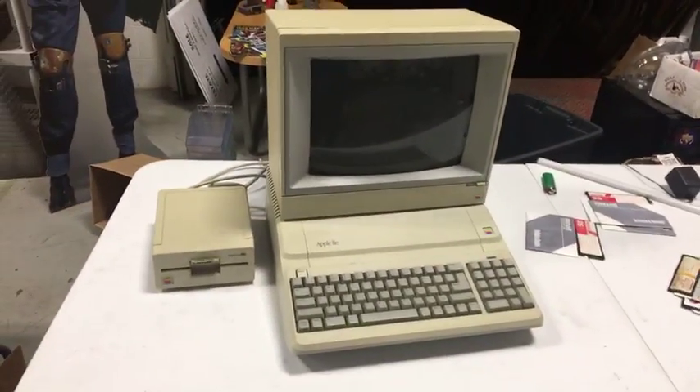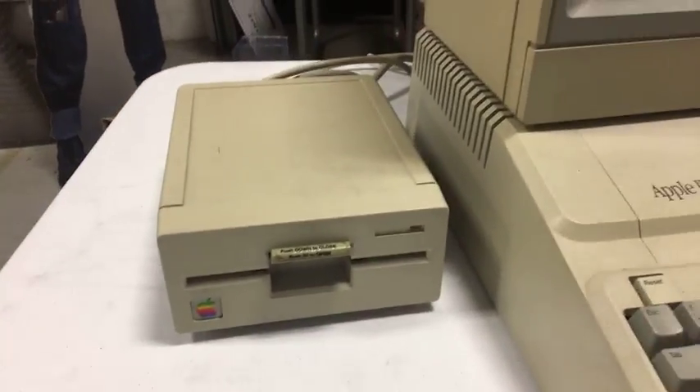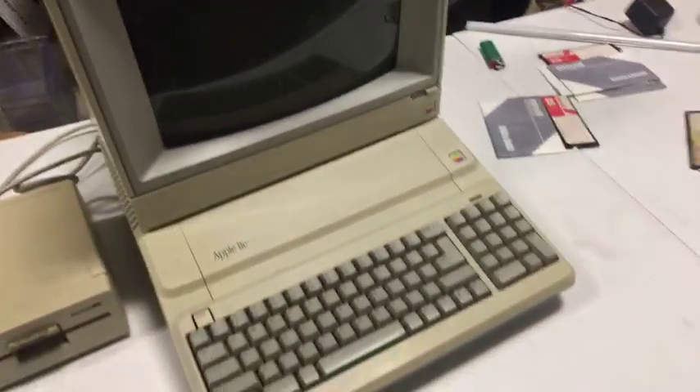Here's probably the coolest find: an Apple IIe. It has the disc drive and the monitor. It powered on — I don't know how to use one to actually test it out, but it did power on. We've got some of the software here. We've also got an LED light strip that works.